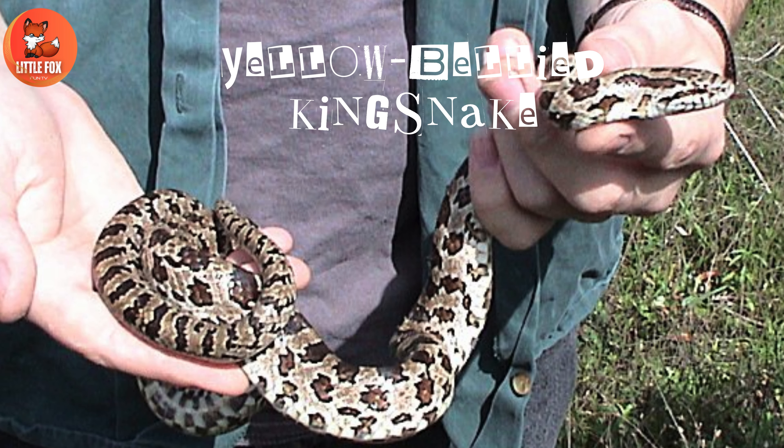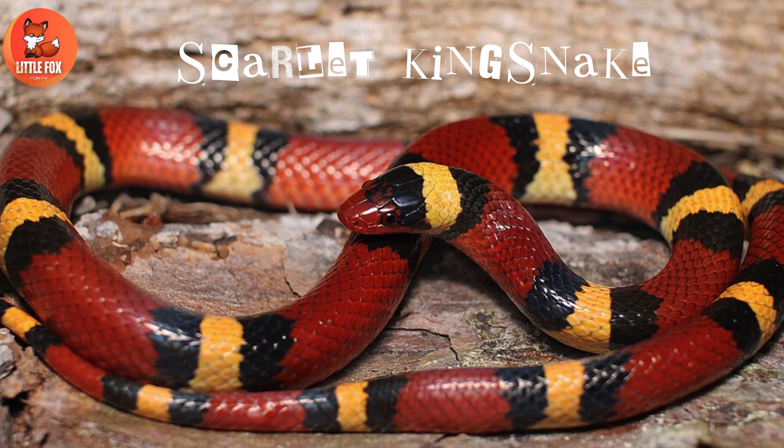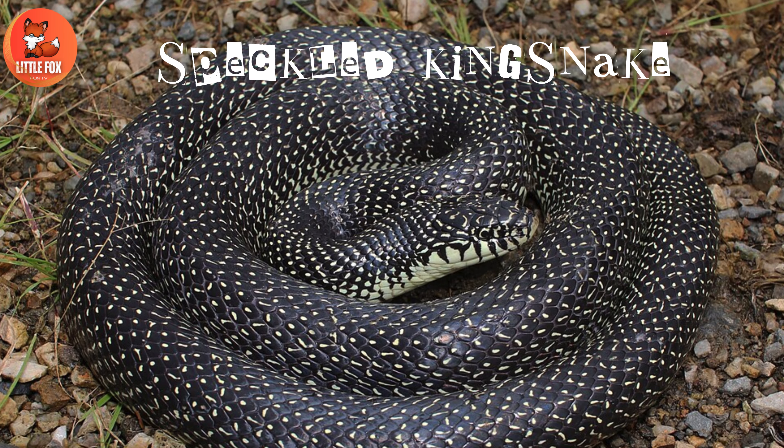Number 4: Yellow-Bellied Kingsnake. Number 5: Scarlet Kingsnake.